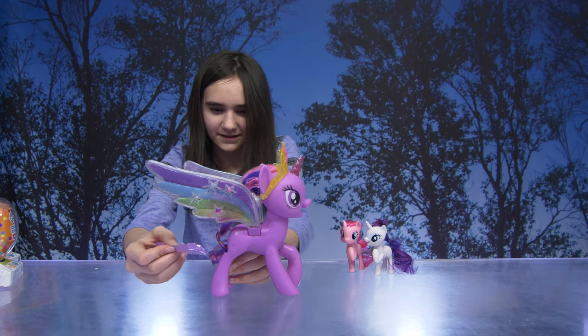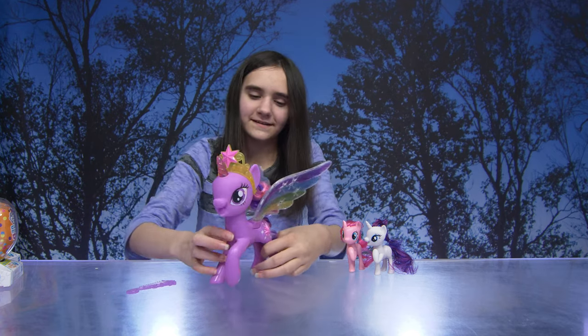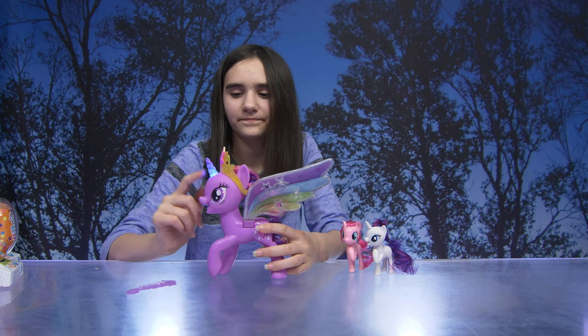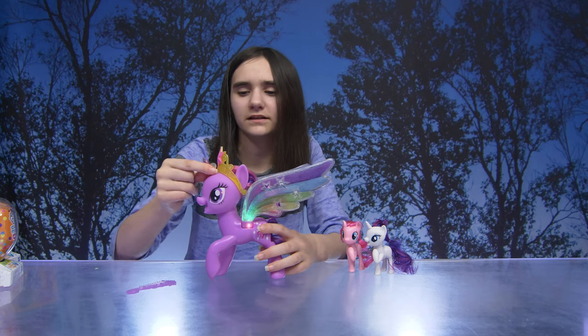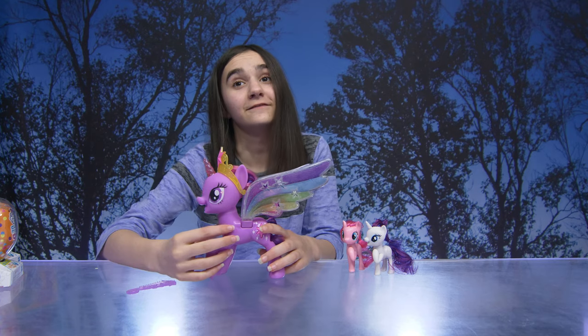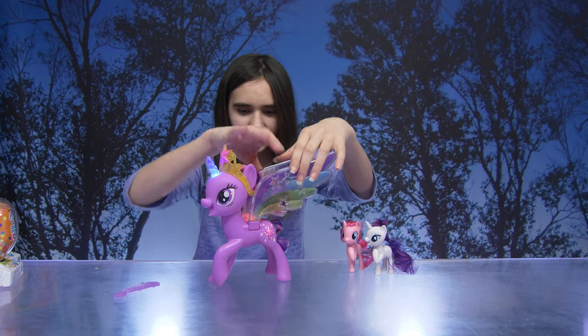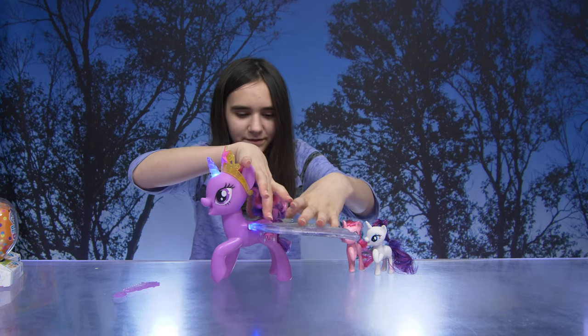And then she has a little tail, and then she has a little button here. Oh, look how pretty! Close the horn! And then she has a crown. She's quite beautiful - she has wings. That's pretty good.